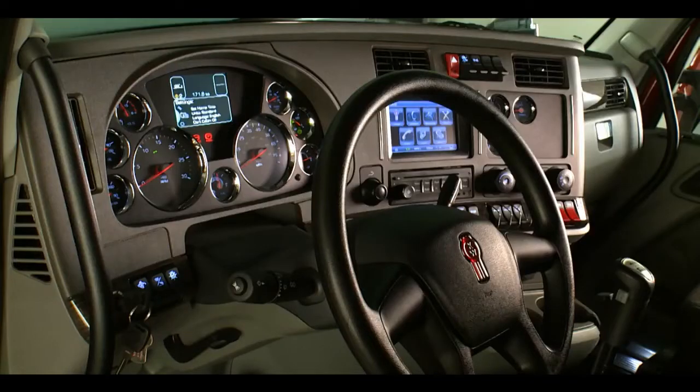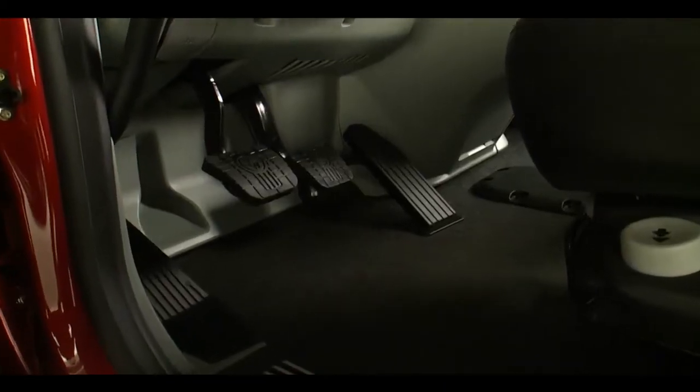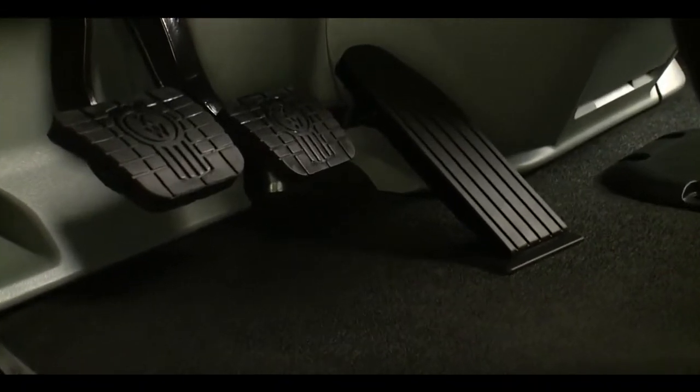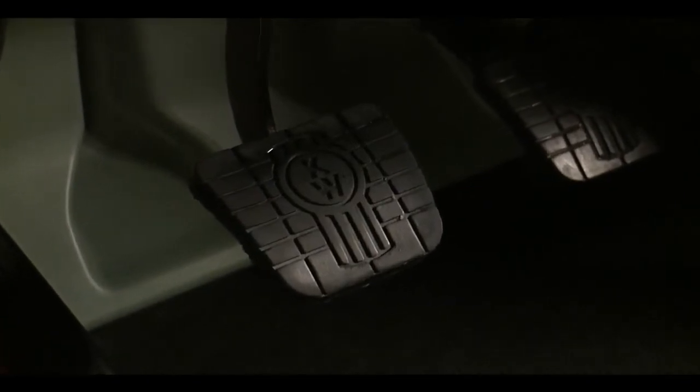They'll also like what Kenworth has done to improve their workplace — features to improve driver comfort and productivity. Hanging pedals result in better pedal feel and more unobstructed floor space. The throttle is easier to use, and the air-assisted hydraulic clutch requires much less effort to operate.